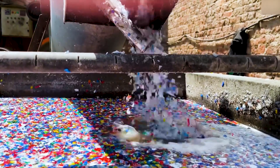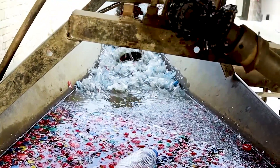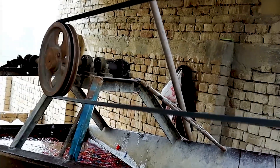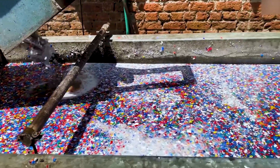Another challenge is contamination. Plastic bottles are often mixed with labels, caps, and leftover liquids, making it hard to recycle them purely and efficiently. Even a small amount of contamination can ruin an entire batch of recycled material. Removing these contaminants is time-consuming and expensive, requiring advanced sorting and cleaning processes.